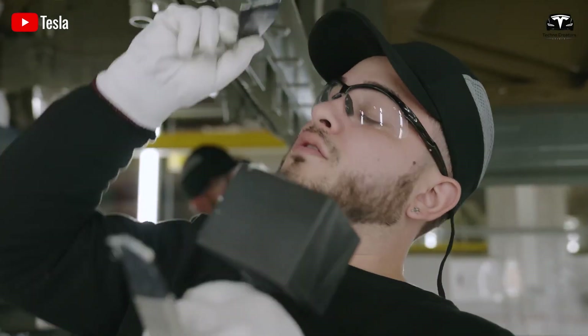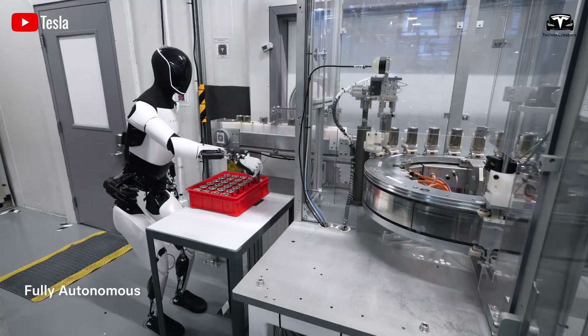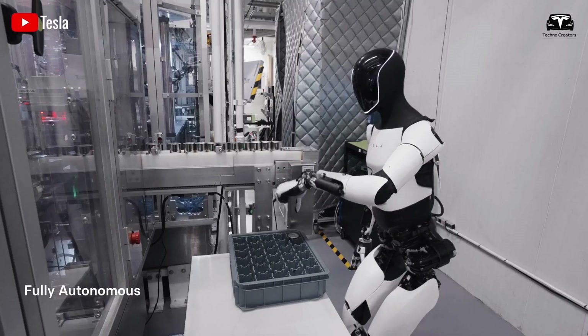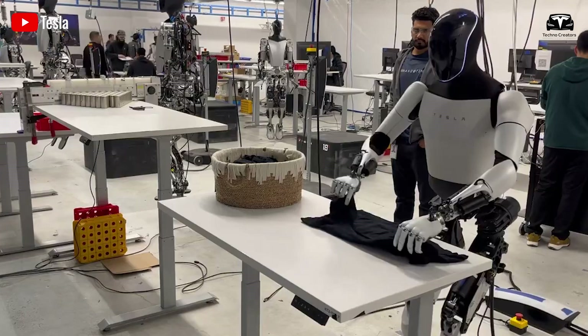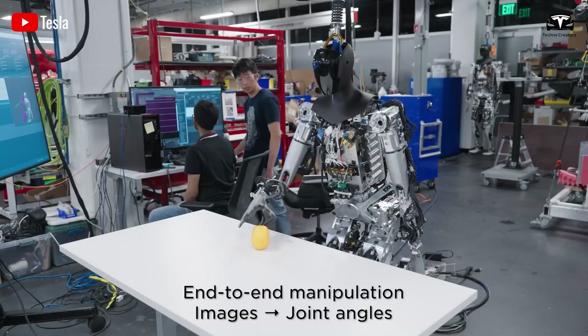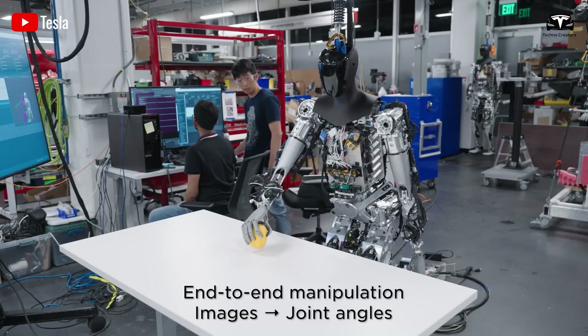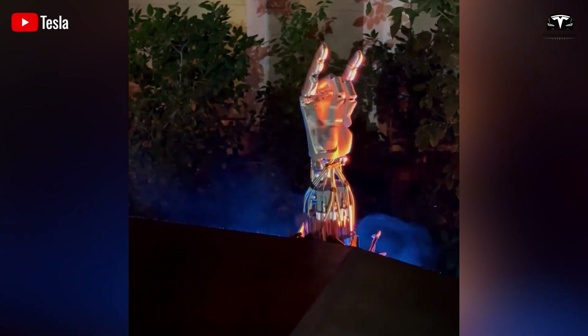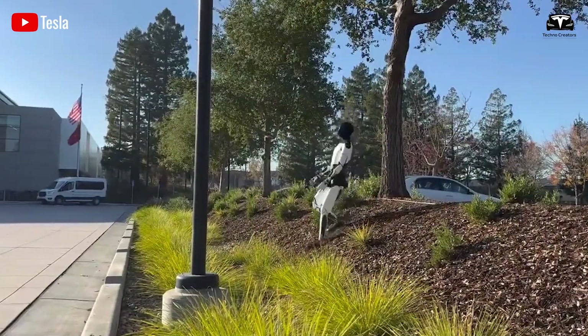Now, let's move to the factory environment. Optimus carries out every task automatically. What's even more fascinating is that it doesn't work alone — Optimus can collaborate with other robots, continuously sharing information and learning in real time, creating a teamwork system among machines. The result? A smarter, faster, and more adaptable production line.